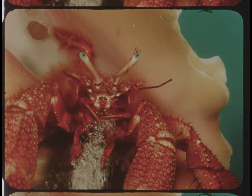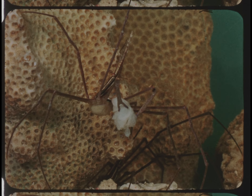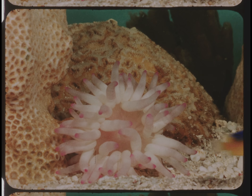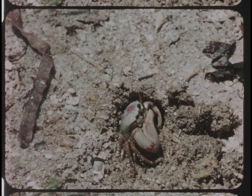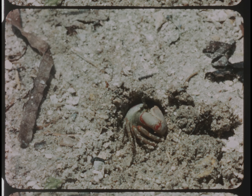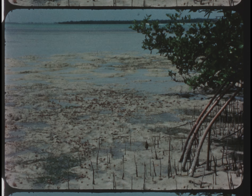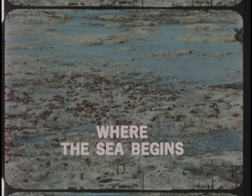This is a hermit crab, a crab that has to live in a borrowed house because it has no shell of its own. This is an arrow crab eating its dinner, and this is a sea anemone, an animal that looks like a plant. All of these creatures live in the hidden world between the tides, a world that's half land and half water. We're going to find out more about the inhabitants of this hidden world today as Discovery takes us Where the Sea Begins.